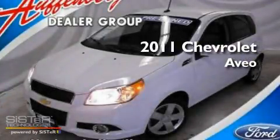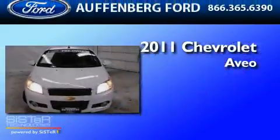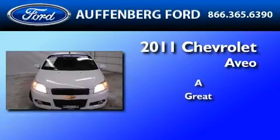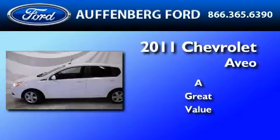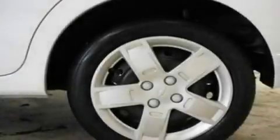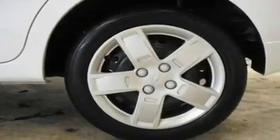This is a 2011 Chevrolet Aveo. Its top features include air conditioning, cruise control, heated side view mirrors, a six-speaker audio system, performance tires, and a rear spoiler.